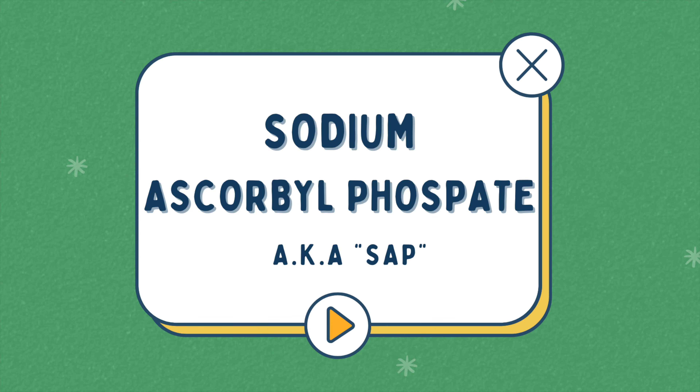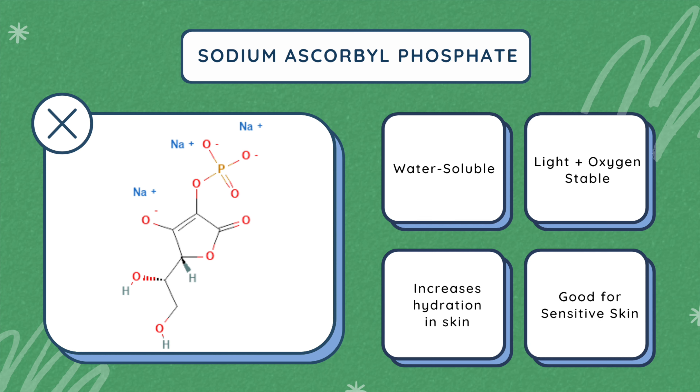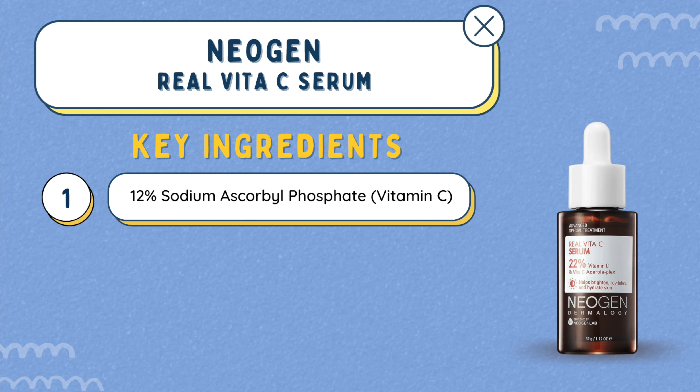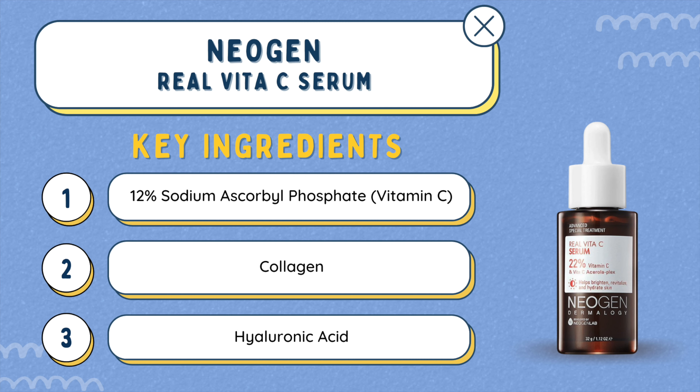And on to the next one — there's also sodium ascorbyl phosphate, also known as SAP. Unlike the last one, it is water-soluble and also stable when exposed to light and oxygen, so it's not as sensitive. It also increases hydration and it's really good for sensitive skin types. The product with this ingredient would be the Neogen Real Vita C Serum. Aside from SAP, it also has collagen, which we need for that plump, youthful skin, as well as hyaluronic acid to help with the hydration level of our skin.